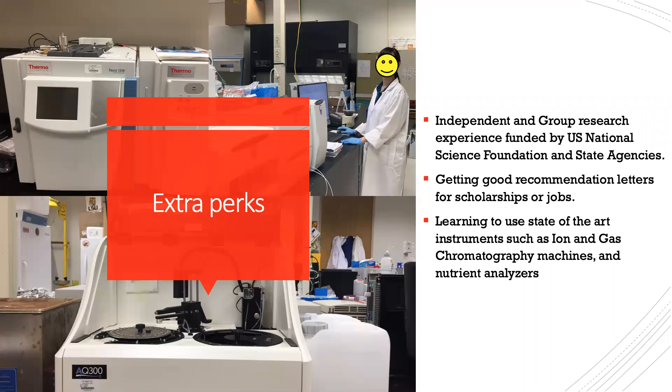Some other perks include getting to work with projects funded by major organizations — our lab, for example, is funded by the U.S. National Science Foundation and other state agencies. You can also get strong recommendation letters for scholarships or jobs from the professors you work for and from the graduate students you work with closely, which is very important especially when applying for jobs and internship programs post-graduation. You also get to learn how to use state-of-the-art instruments such as ion and gas chromatography and nutrient analyzers. I work in an environmental chemistry lab, so those are relevant to us, but you may work on other things such as PCR — it just depends on what you're interested in.